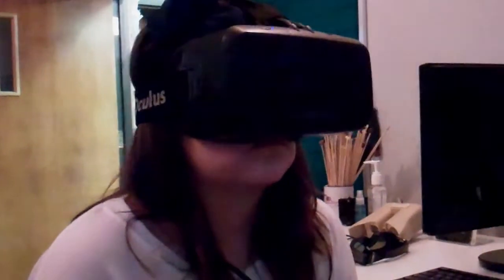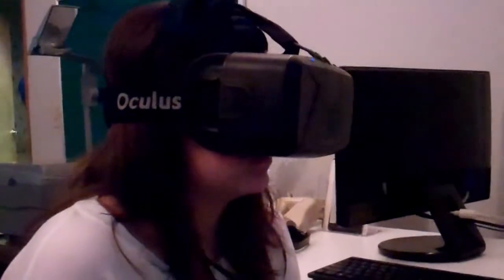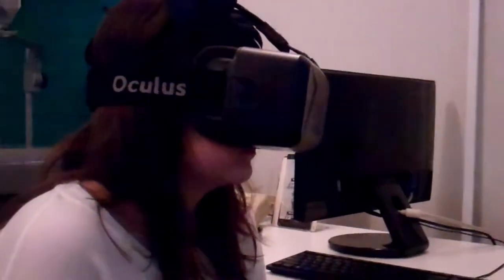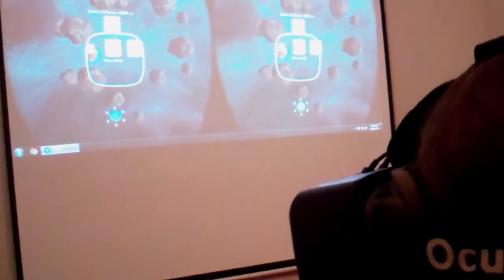Here we have Chloe, who is our patient with amblyopia, experiencing the brand new Diplopia unit. Her face is enclosed in this Oculus Rift gaming device, but the unit is called Diplopia — a brand new development to help patients with amblyopia.